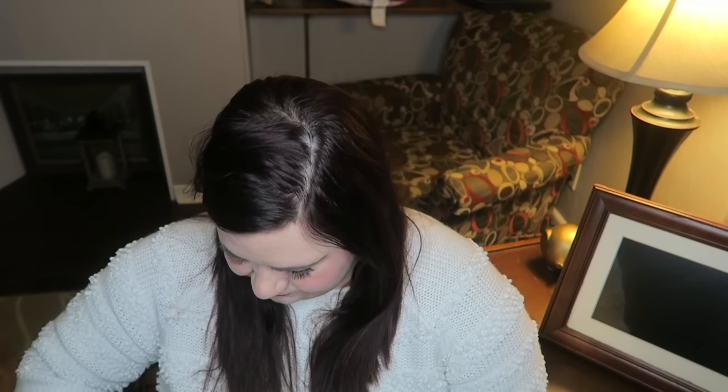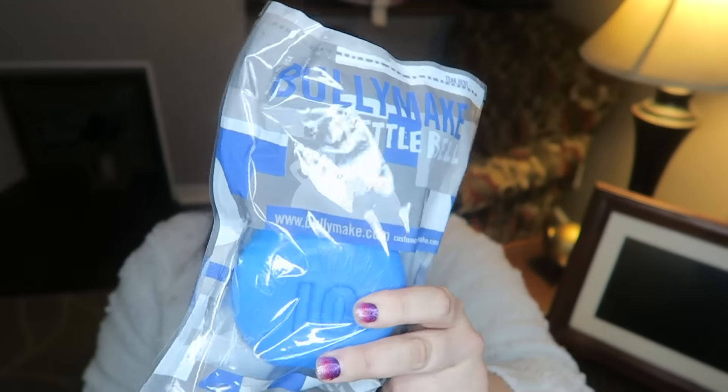First things first, there is the nylon toy which is the kettlebell, and this is by BullyMake — it's $18. It says 'A new year means new resolutions' — I was spot on with the theme in my mind. It says 'It's time to get into gear,' and in the middle of winter it's important for your dog to stay in shape. This kettlebell might not be super heavy, but it's a sturdy nylon made for a great jaw workout, made in the USA.